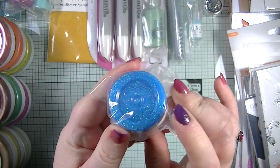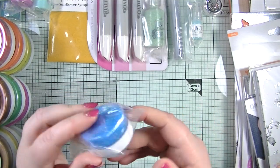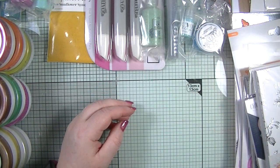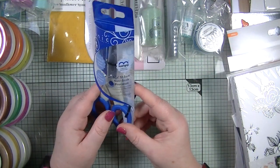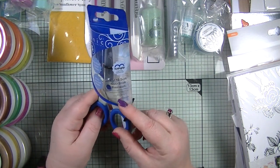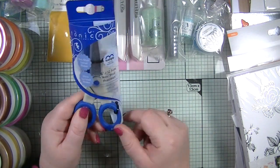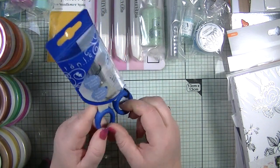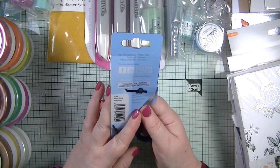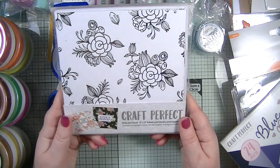We also get a Glimmer Paste — I've got a pink one from one of their craft kits which I love, and this one is in Blue Topaz, perfect for Christmas cards. We also get non-stick precision scissors with a protective cap for safe transport and storage. I've never tried their scissors before, though quite a lot of people do like them.